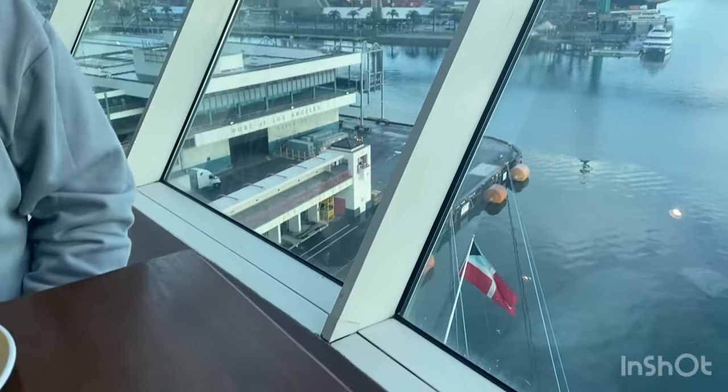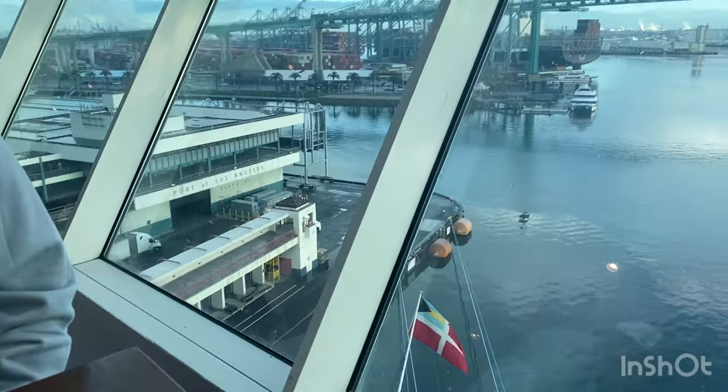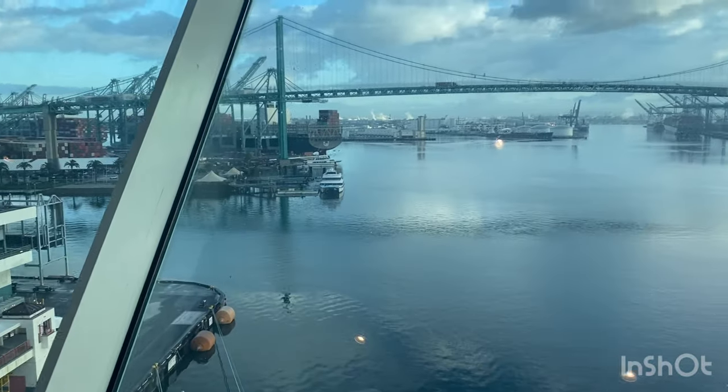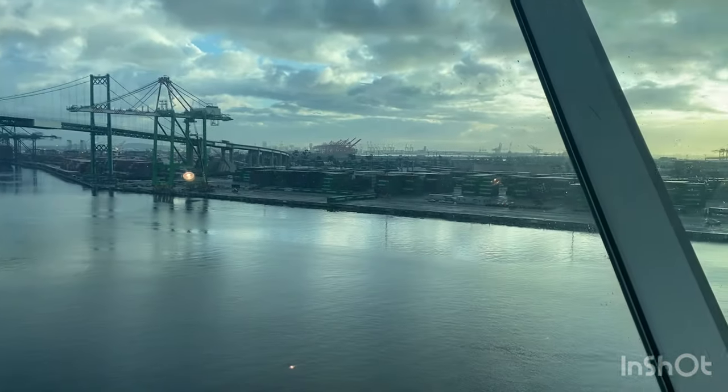Here's the view of the Los Angeles port on the last day of our cruise on Navigator of the Seas. I just wanted to wrap this all up — I had great meals and I appreciated the number of options available to me eating gluten-free.